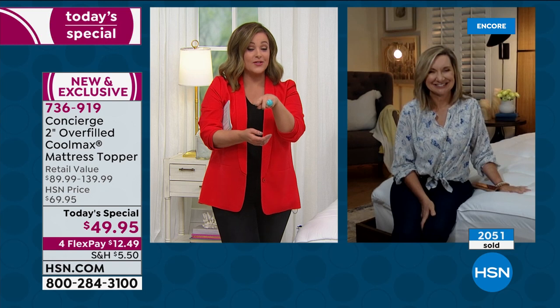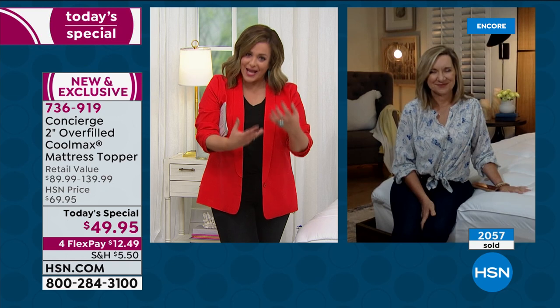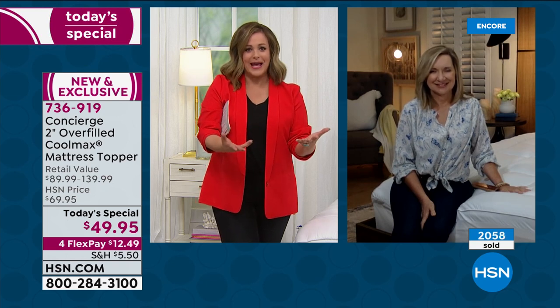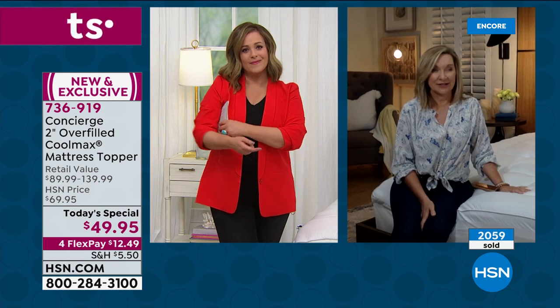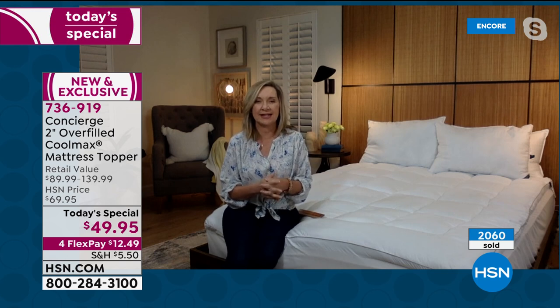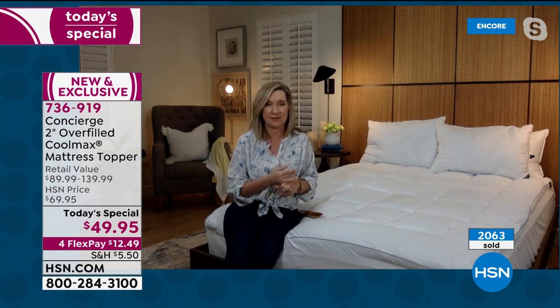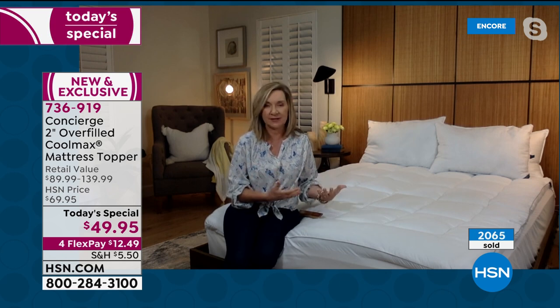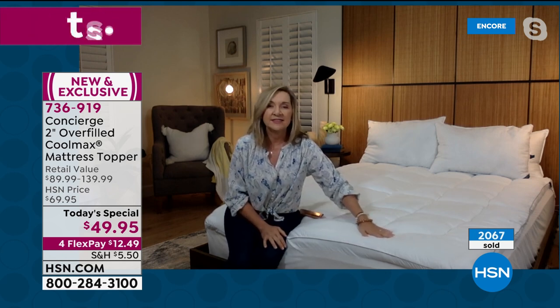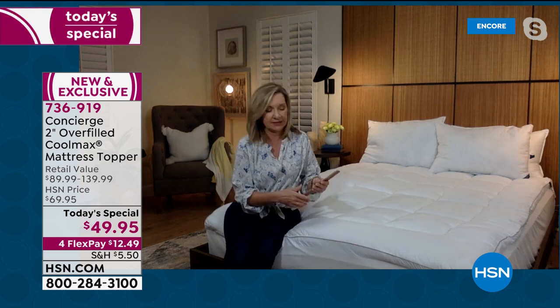You only pay the first $12.49 on flex pay. No sleep is definitely life-changing. If you're climbing into your bed at night and you can't fall asleep within ten minutes, think about your bed situation — maybe the mattress isn't comfortable, too firm, not supportive enough. You layer this right on top, put it underneath your fitted sheet.